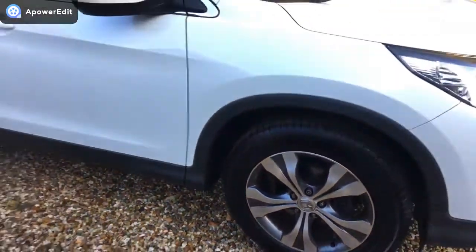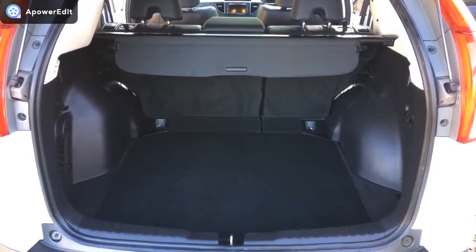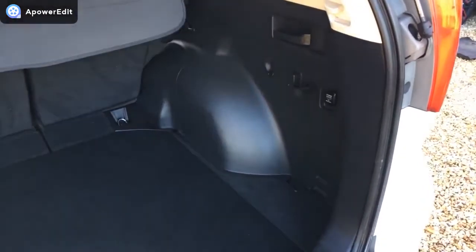It really is in absolutely stunning condition, this car. Coming to the boot area — absolutely huge boots in the CR-Vs. Unlike some which have been used hard, this has been treated very, very gently. So all the plastics and all the fabrics are in really lovely condition.